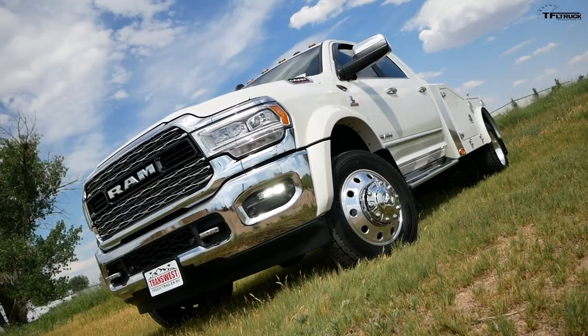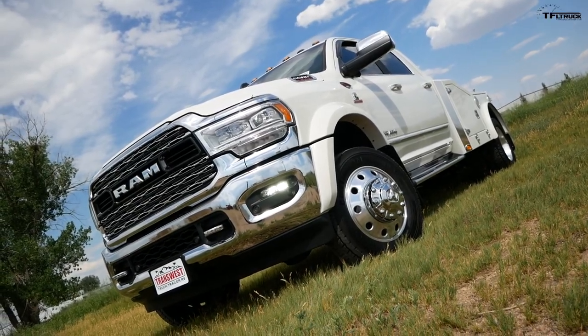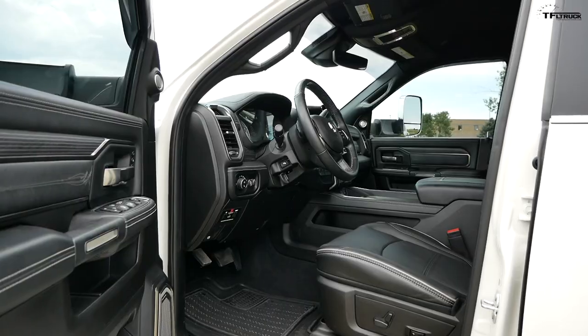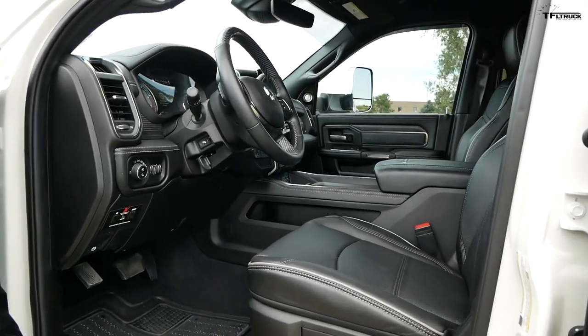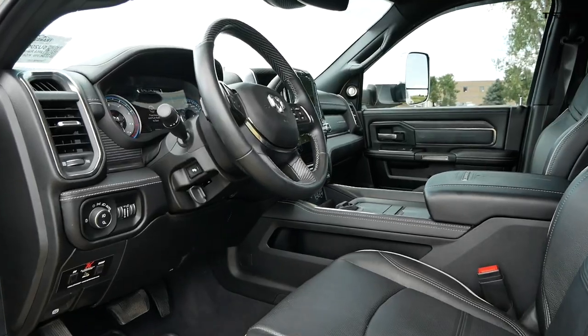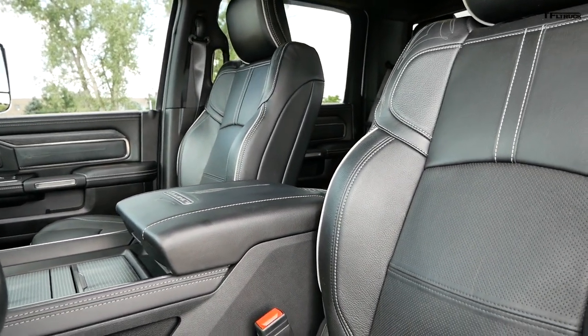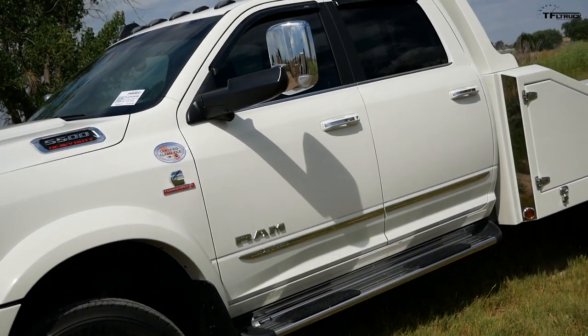Let's start with a wide view of the truck. What you see here is the new 2019 Ram Limited Edition, which means it's the most luxurious chassis cab you can buy. For 2019, this was the first year they started doing it. One quick way to find out what type of truck it is — without looking at the badging — is over here.